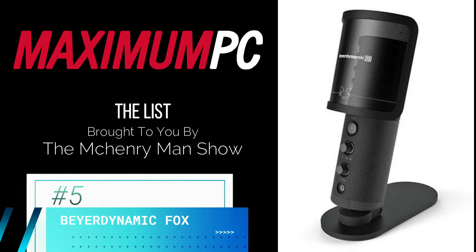At number five on the list is the Bayer Dynamic Fox — a rare combination of USB-A connectivity and high-res 96 kilohertz 24-bit audio support. The Fox is a multi-purpose beauty, equally capable of recording music and speech.